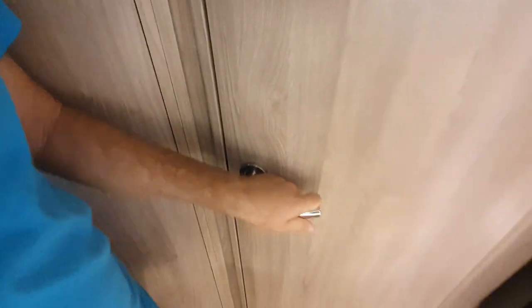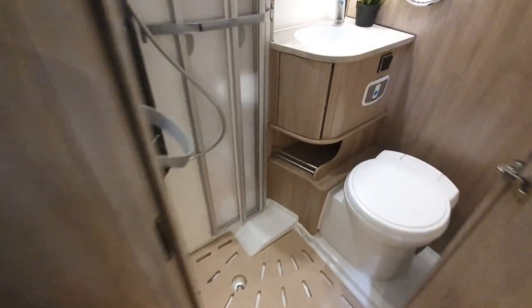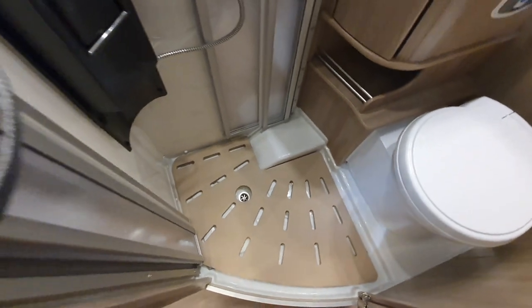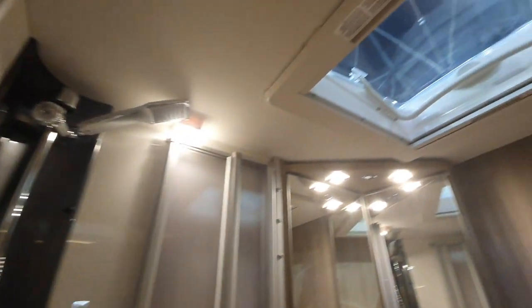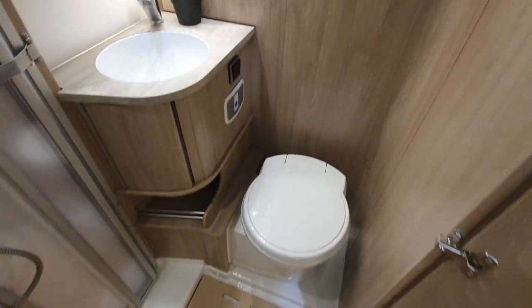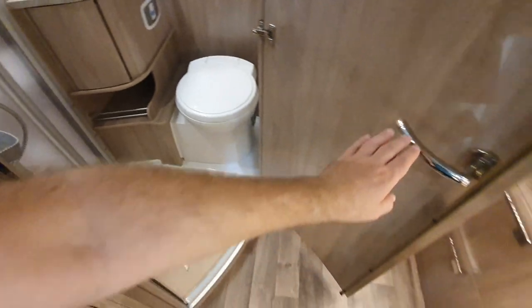In here we've got the wet room. This is the Scandinavian look to motorhomes.